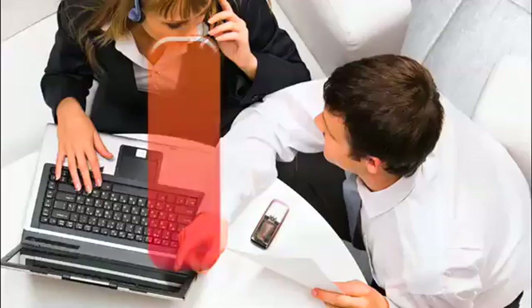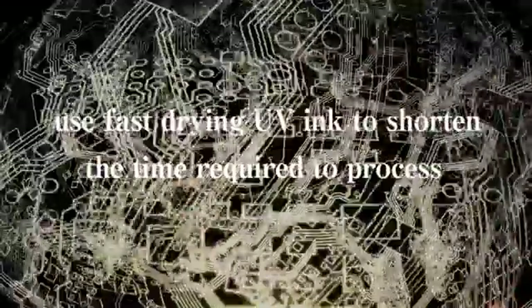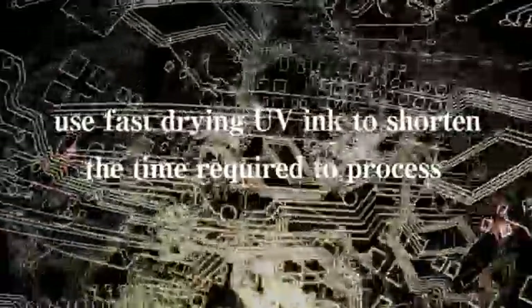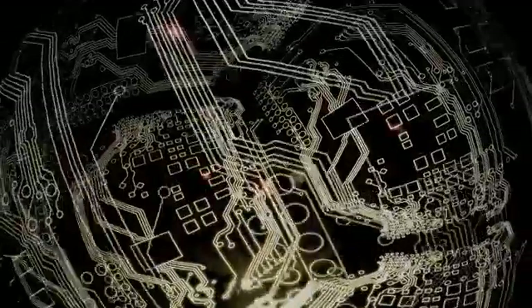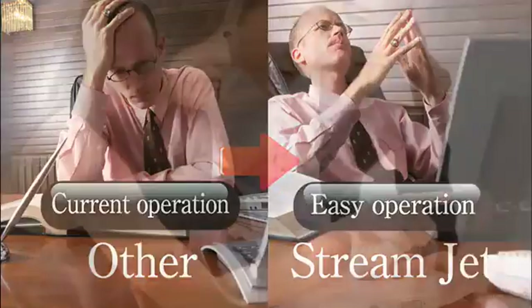Cost reduction is a major challenge for the printing industry. Streamjet allows you to use fast-drying UV ink, which can shorten the time required to process your entire digital workflow. Its easy operation leads to improved profit margins.